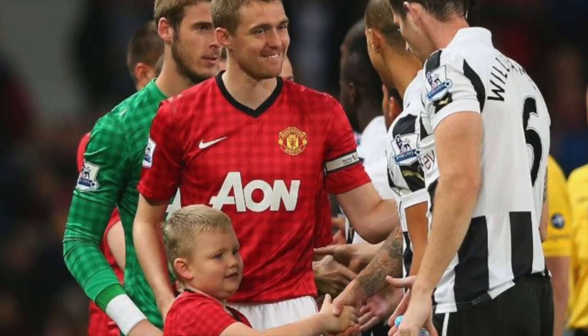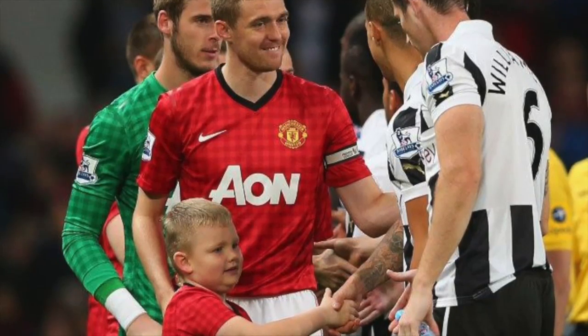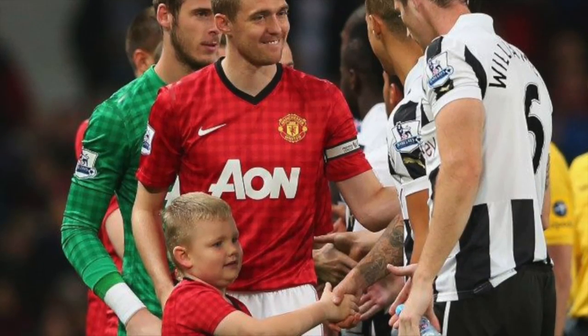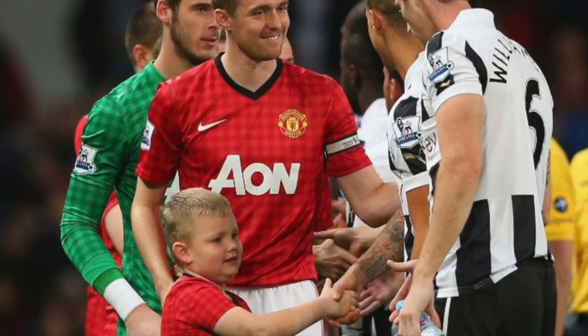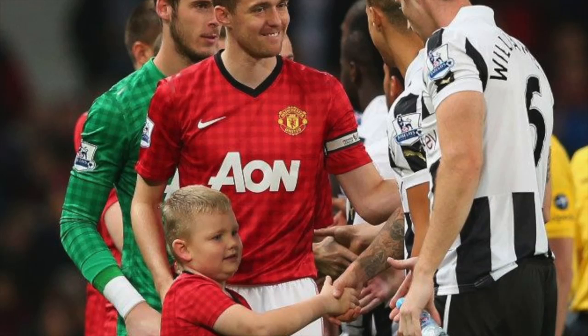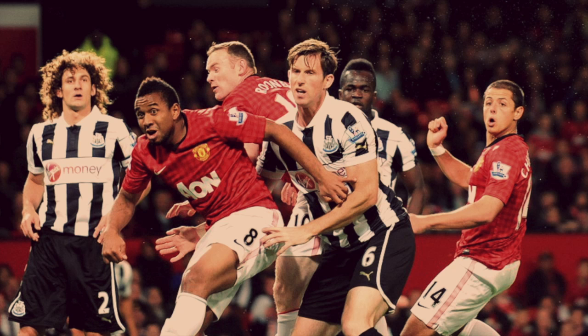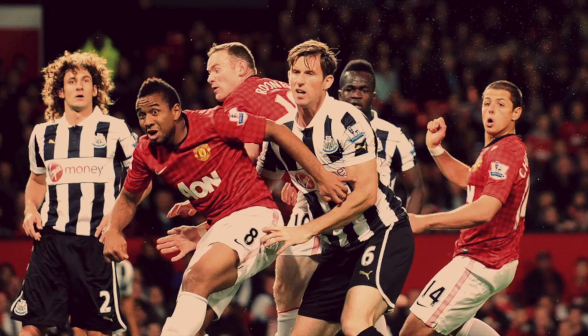It was a three-man midfield with Darren Fletcher returning for the first time in 10 months, playing that holding midfield role that has been desperately needed and missed. Cleverly and Anderson either side completed the three-man midfield. Up top, a very strong forward line with Rooney, Welbeck, and Chicharito as the front three. At times it was a 4-3-1-2 formation with Rooney linking play just behind Welbeck and Chicharito, with Anderson and Cleverly pushing up to give support.